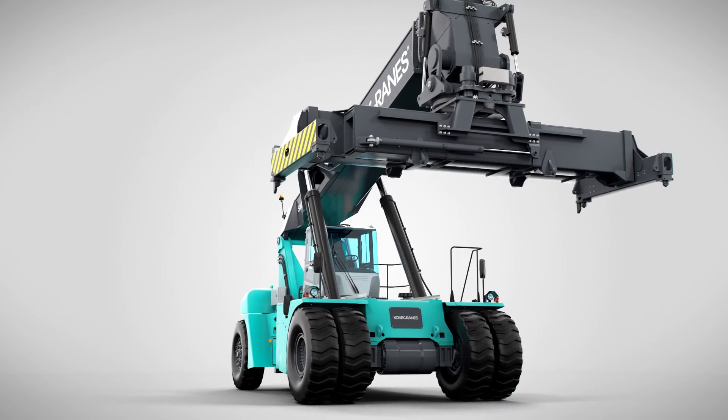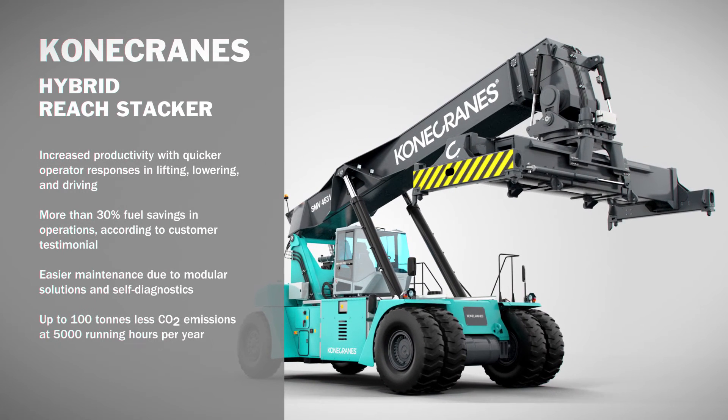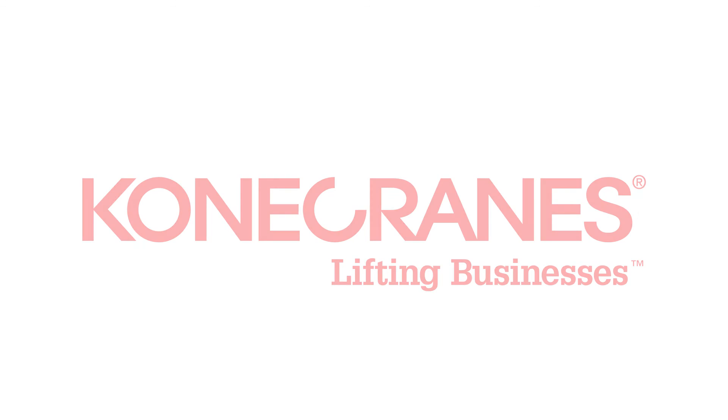The Hybrid Reach Stacker will bring you speed and savings in an eco-friendly and cost-effective package — just another great innovation from KoneCranes.